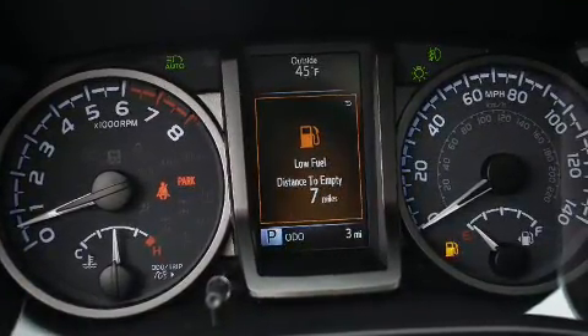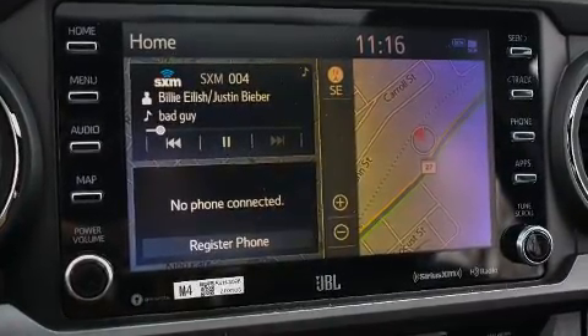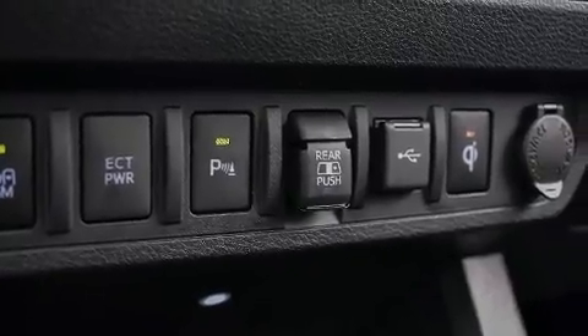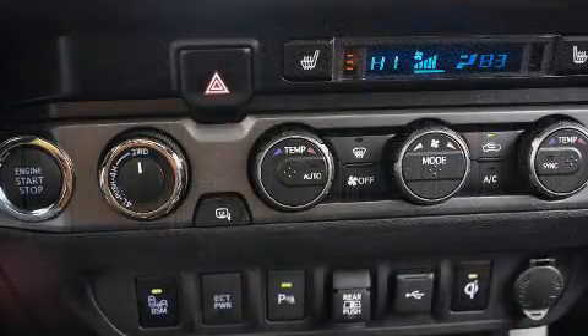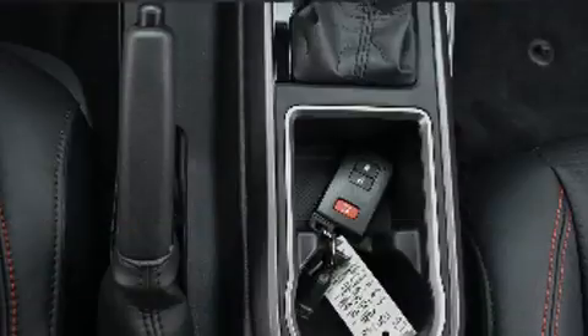Four-wheel drive allows you to go places you've only imagined. Toyota infused the interior with top shelf amenities such as heated seats, fully automatic headlights, turn signal indicator mirrors, skid plates, and one-touch window functionality.